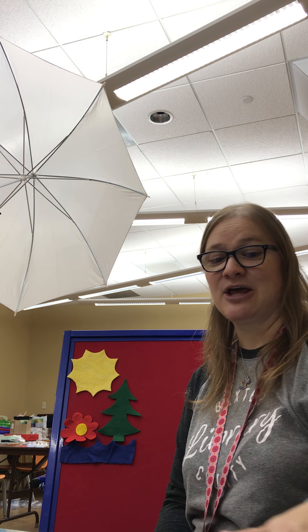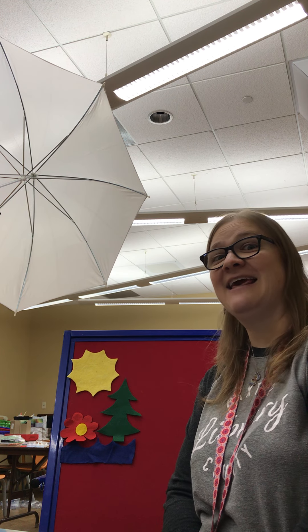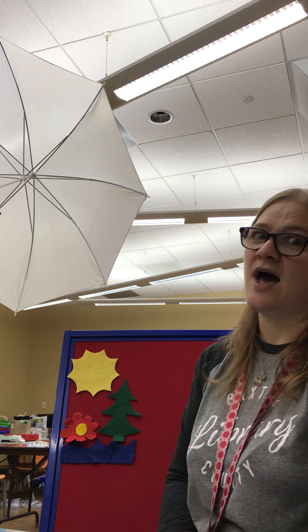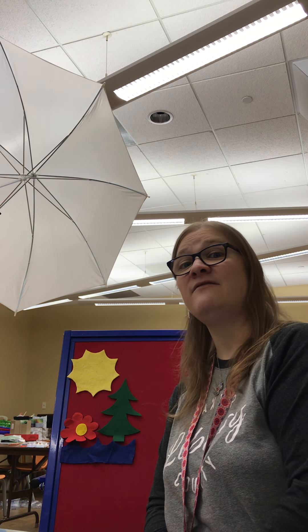All right. I have a couple more songs for us and then we're ready to go. This one's called Penguins Having Fun, to the tune of Twinkle Twinkle Little Star. Penguins, penguins having fun, waddling in the winter sun, waddling fast and waddling slow, waddling to and waddling fro. Penguins, penguins having fun, waddling in the winter sun! Yay! I like penguins. They're super fun.